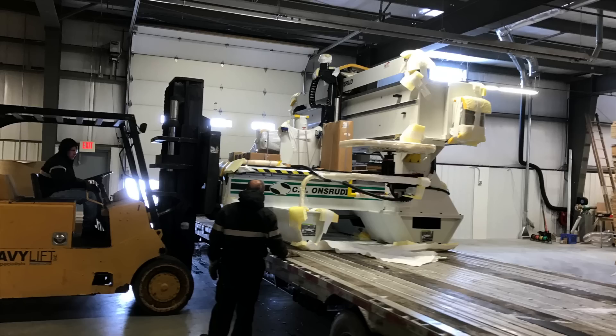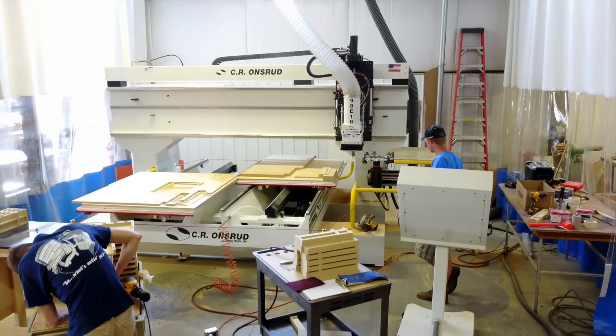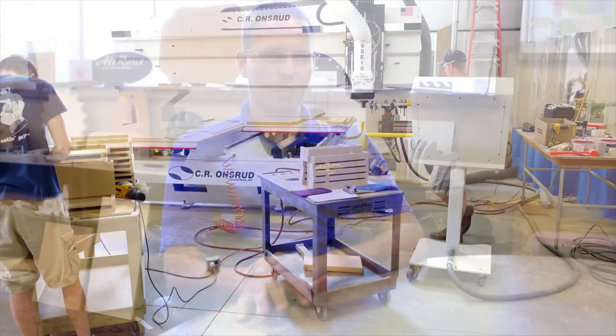Just recently, in December of 2016, we put on our 98E, which is our fixed bridge machine. That's just our workhorse. We do custom jobs on that. We're trying to run aluminum, and just a lot of dedicated fixtures and so on that go on that machine.